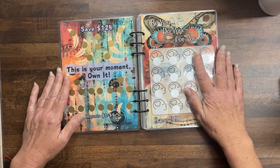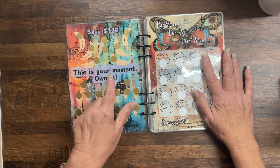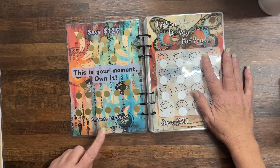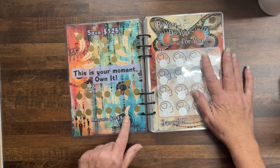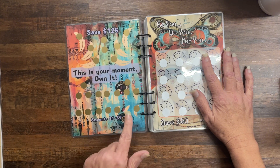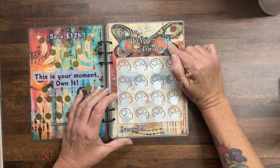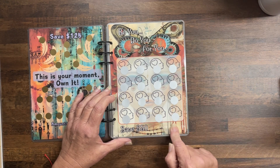The next one: Save $125, this is your moment, own it — amounts one to nine. That missing number is on purpose. Then: Be you, do you, for you — save $50.